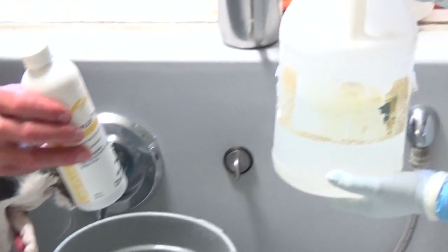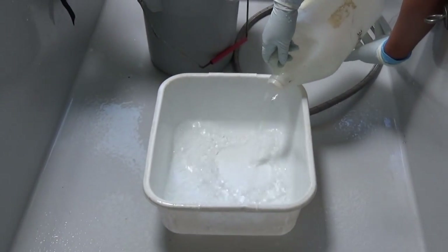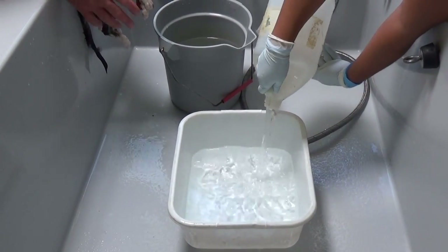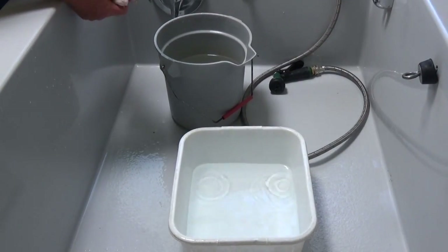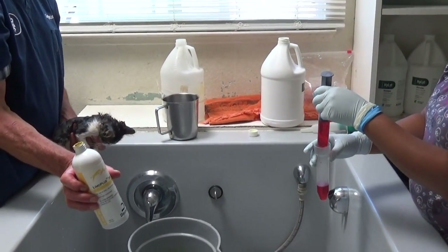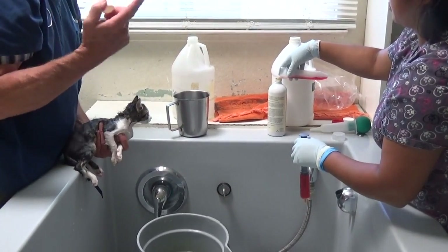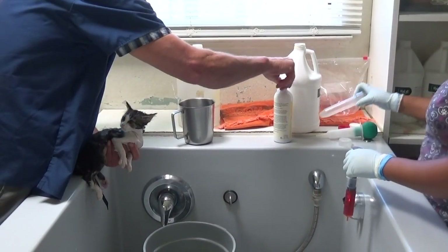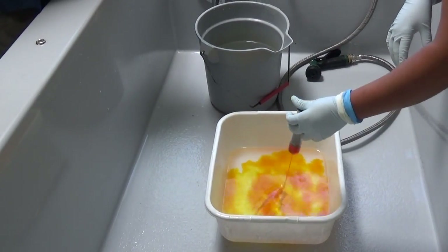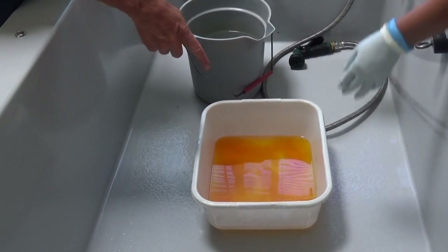We're going to put two ounces per gallon of water, or one ounce per half a gallon. So we're going to put half a gallon of water into the pan and then one ounce of the fluid. The normal dose is four ounces per gallon, but we're going to use two ounces per gallon because it's a kitten. It smells really bad, so you have to use a very ventilated area and use gloves.